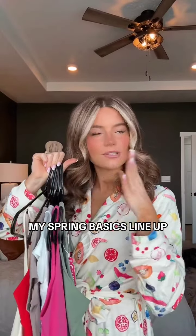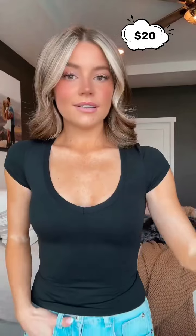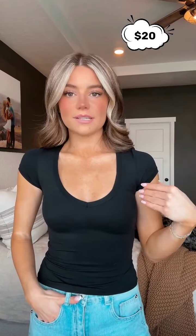This is the lineup of spring basics I will just be circling through every week. Starting off strong because I love the detailing on this one — it adds so much to the style. This is fully ribbed so it's very stretchy and comfortable. I couldn't live without this one.